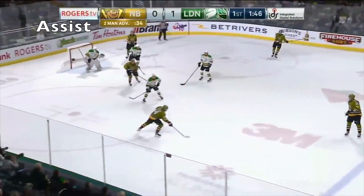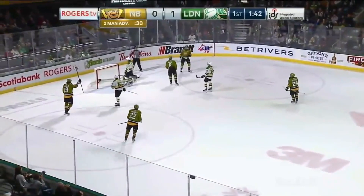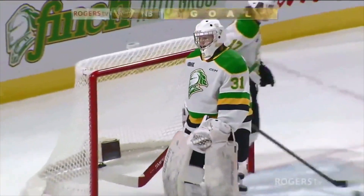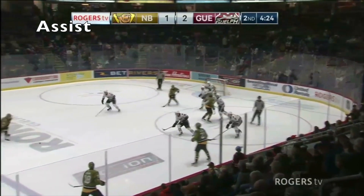Dices it up top again, Nelson, plays it over far side, quick shot, they score! Got through, Owen, and the North Bay Battalion have tied this hockey game. Like 20 years ago, and relating them to what's going on today...